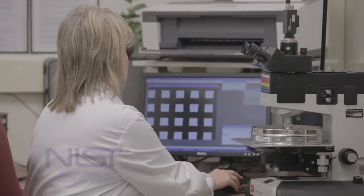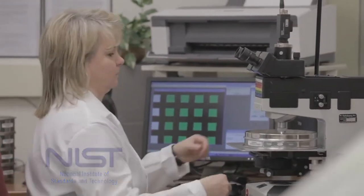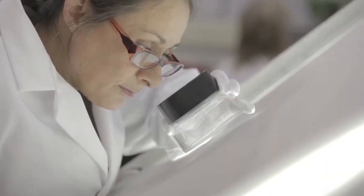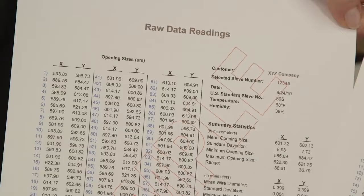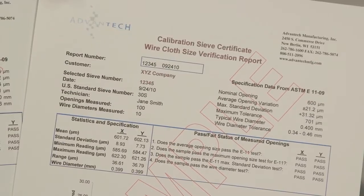Our sophisticated image analyzer, traceable to the NIST, allows us to scan your sieve for irregularities. Aperture measurements are taken at the midpoint of the wire in the X and Y directions. Wire diameters are measured and recorded as well. All the data for your sieve is summarized in a comprehensive, serialized, and traceable report.